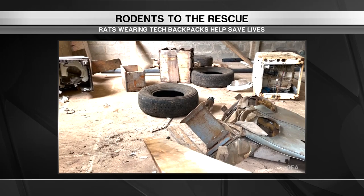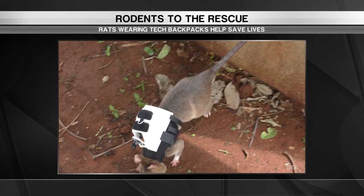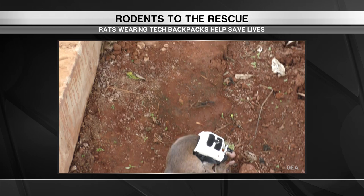Buildings don't collapse very often, but when they do, it's catastrophic for those trapped inside. Apopo and Gia have teamed up to give these giant African pouch rats a high-tech backpack to help first responders search for survivors among rubble in disaster zones.